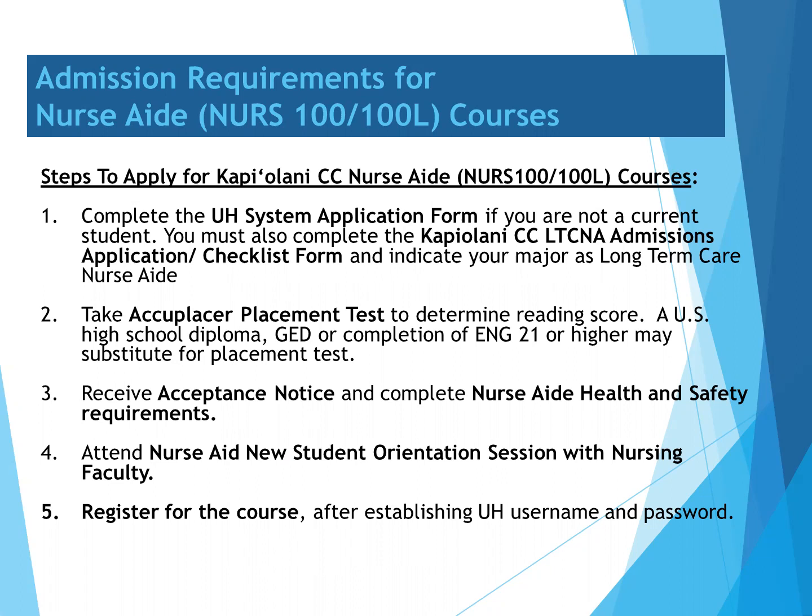Number three, you would then receive the acceptance notice and be asked to complete the health and safety requirements. Number four, you would then attend a new student orientation for Nurse Aid students. And five, you would then be able to register for Nurse 100 and 100L courses after establishing your UH username and password.